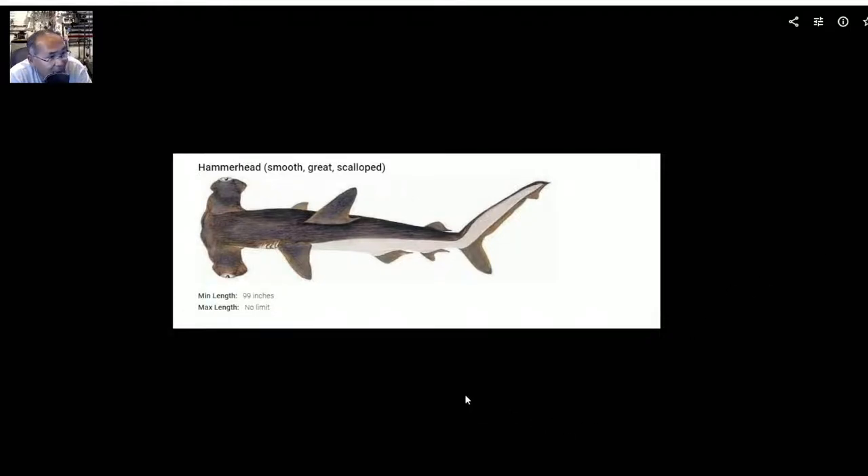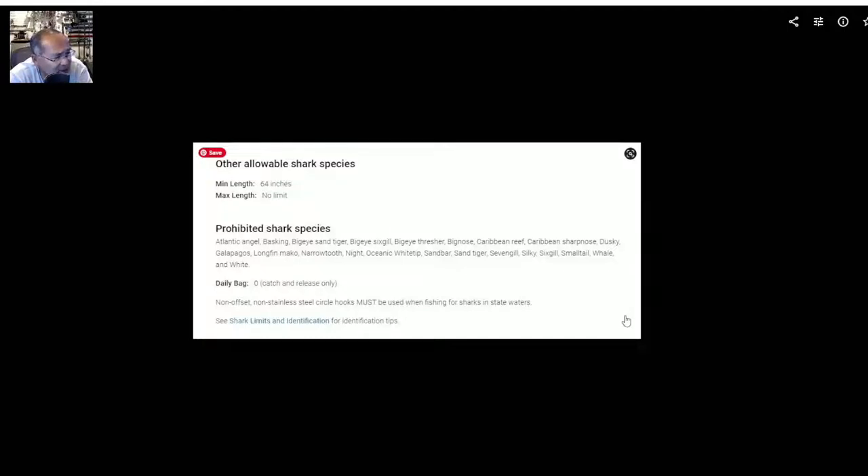The hammerhead — be it smooth, great, or scalloped — minimum length is 99 inches. That's over 8 feet. No max length. Other allowed species have a 64-inch minimum length and no size limit, but there is a whole list of prohibited shark species as well. In those cases, you can't keep any of them.